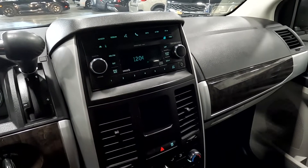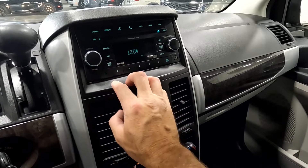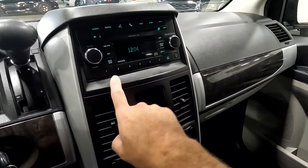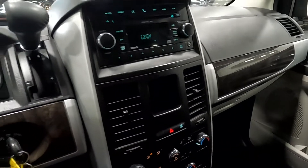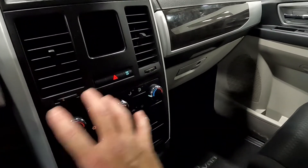Those speakers sound good. You have AM, FM, SiriusXM, disc, and then you have an auxiliary port right there so you can connect to your phone or your MP3 player.